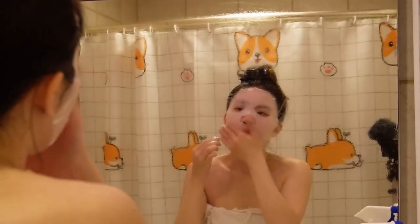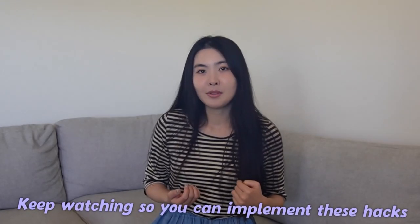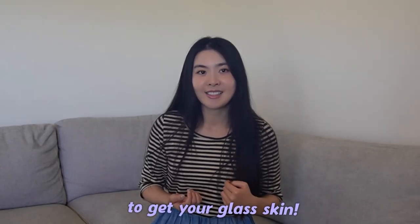Hello to all the girlies out there. Today I'm going to talk about my personal five-year journey of how I went from acne-infested skin to having clear, translucent skin. Achieving this Korean glass skin look involves a dedicated skincare routine and a semi-healthy lifestyle. If you're curious to learn all the lessons and tips I've learned along the way, keep watching so you can implement these hacks to get your glass skin.